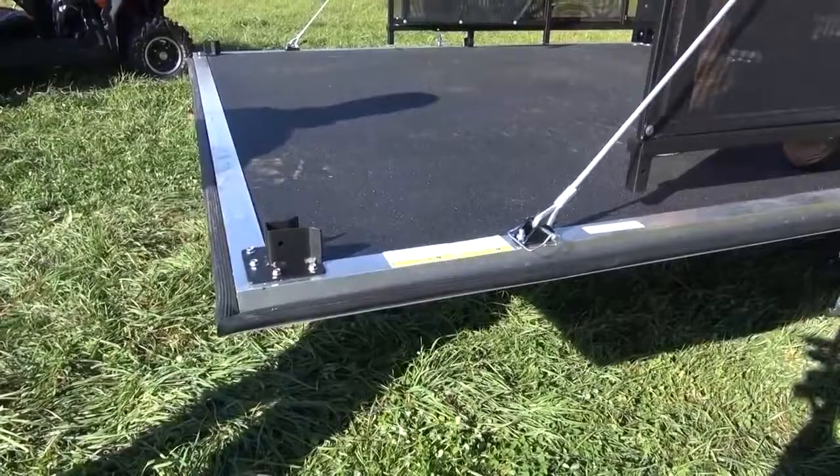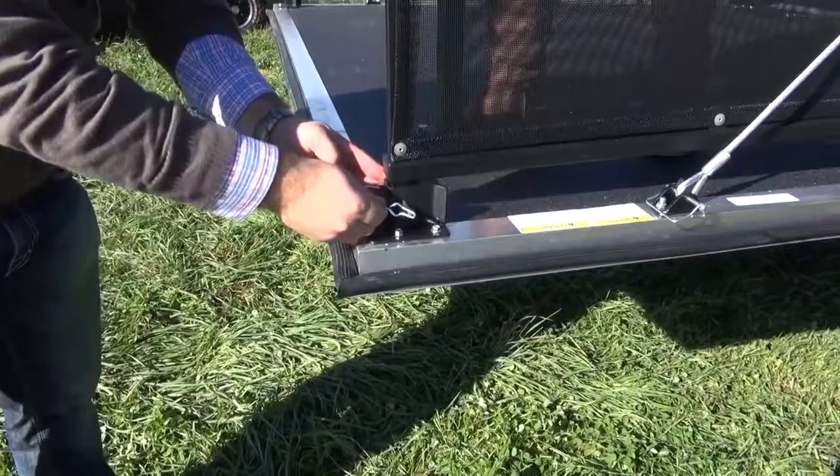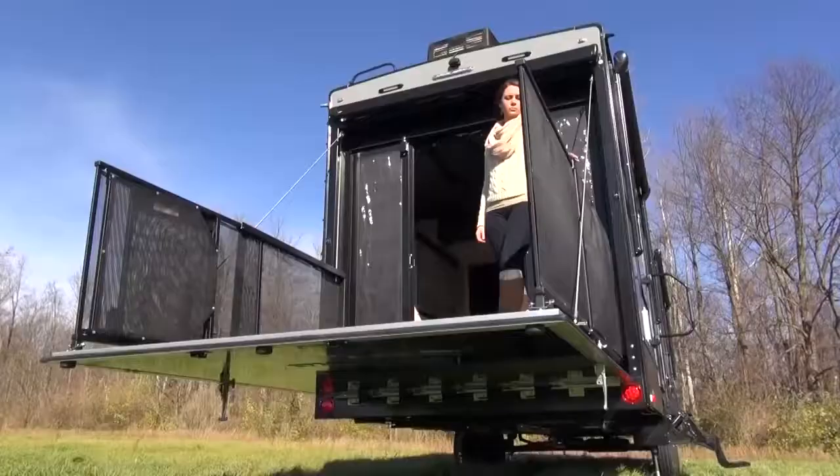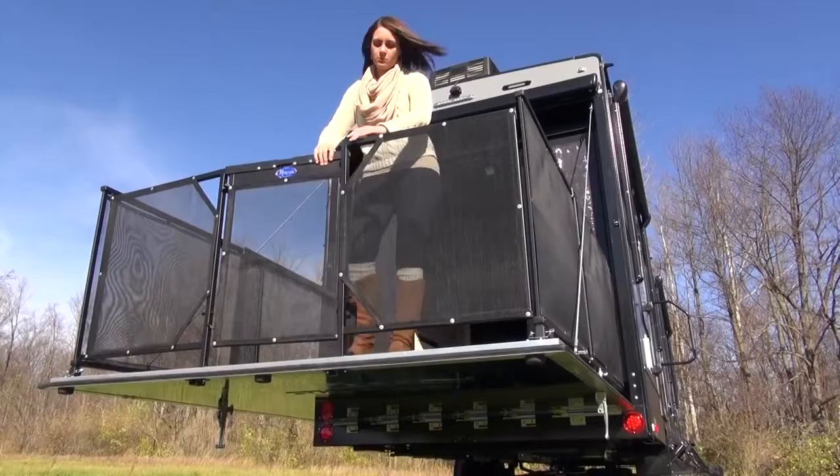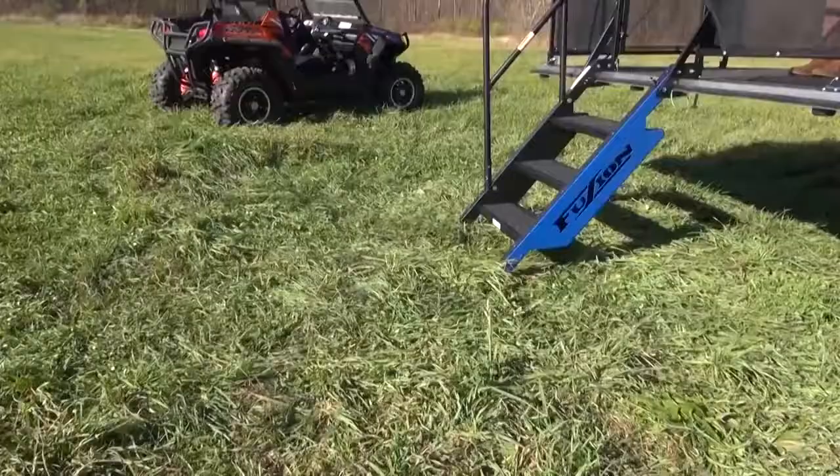Next, slide the patio rail out and secure the corner with a locking pin. Unlike other patio systems, there is no lifting and jockeying the rails into place. To finish setting up your deck, swing the ends in place, slide the locking rails over the gate, and your patio is now safe and secure.